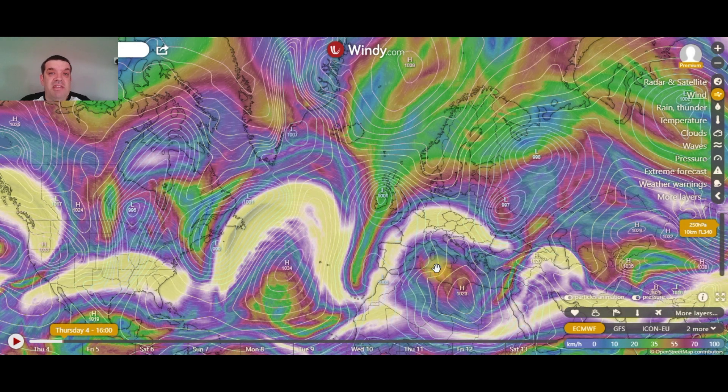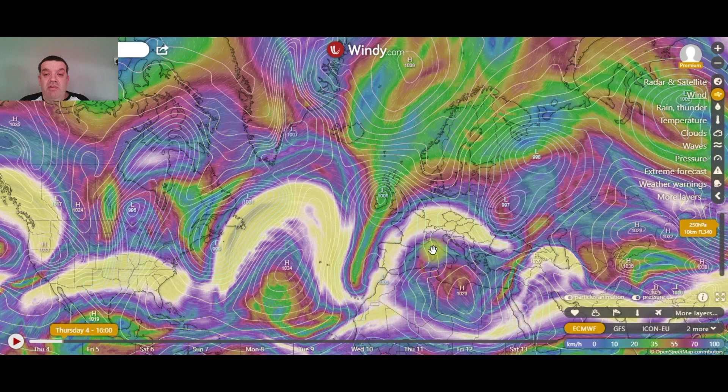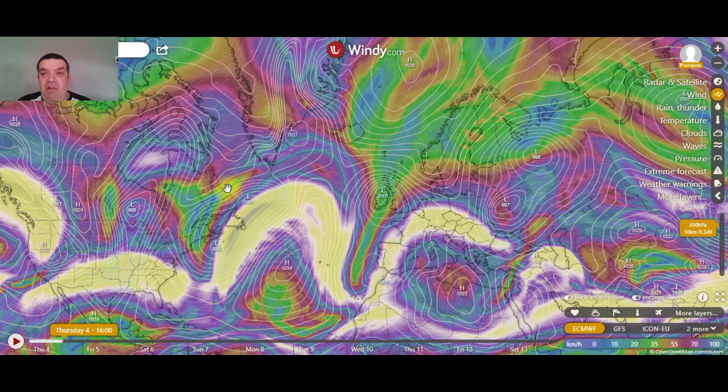This next chart is the jet stream. The jet stream is indicated in white, as you can see going across the Atlantic here. But here's Ireland here, this little speck in the North Atlantic right here. And the jet stream is at 10km of height. And I'll tell you why the jet stream is very important to our weather.